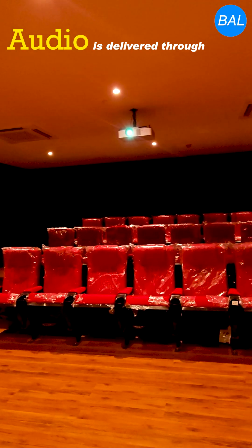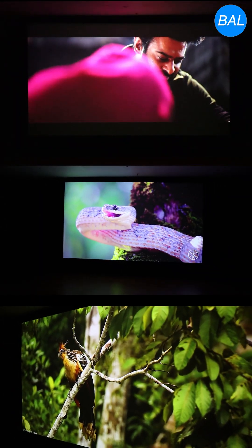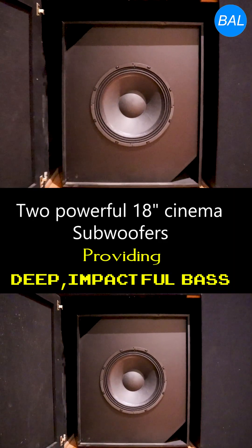Audio is delivered through high-performance two-way active 12-inch loudspeakers — front LCR, surround speakers on the sides, in-wall speakers — and two powerful 18-inch cinema subwoofers providing deep, impactful bass.